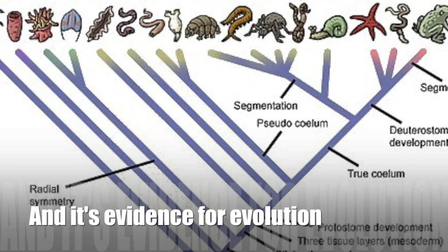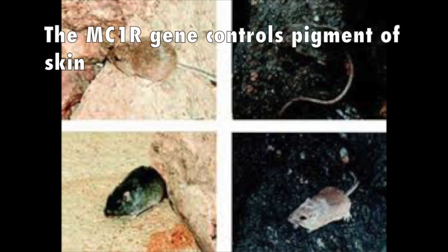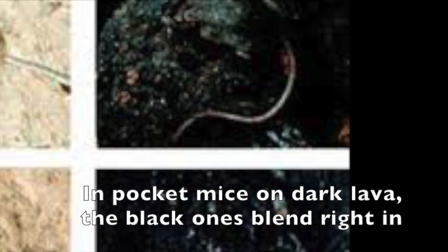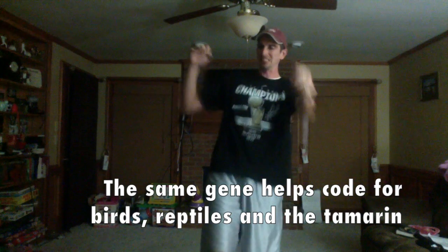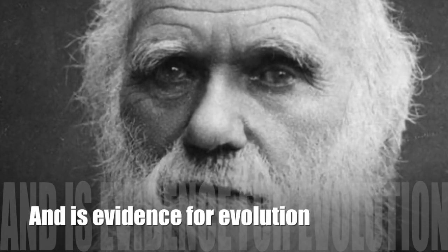The same gene helps to code for birds, rat tiles in the tamarind, and it's evidence for evolution.